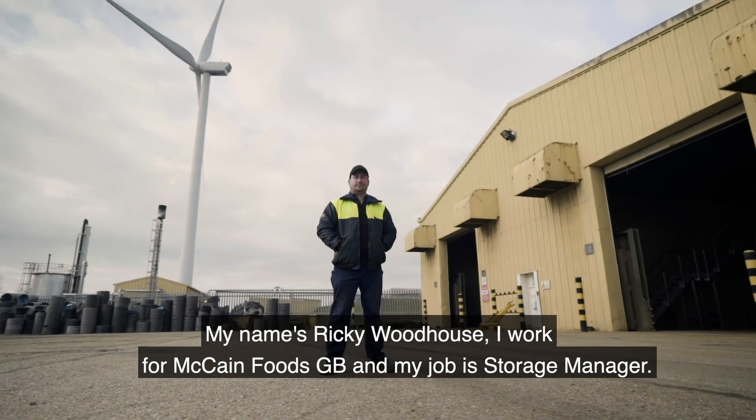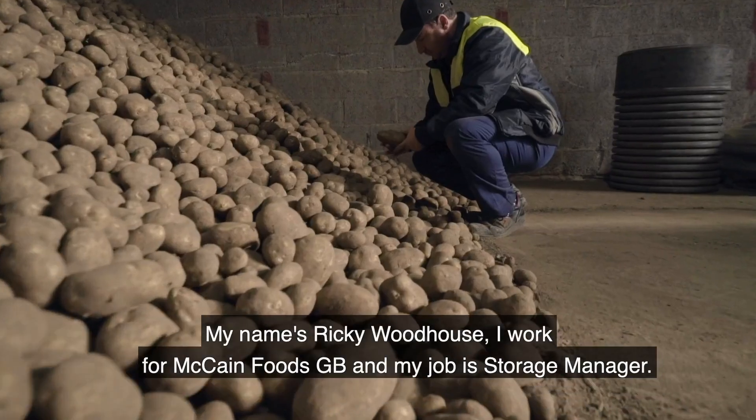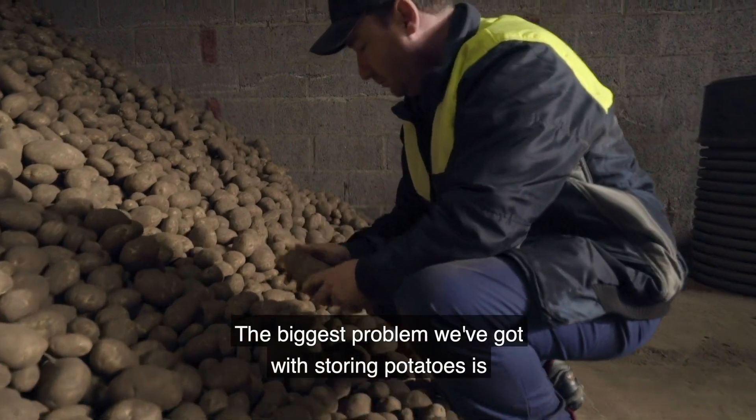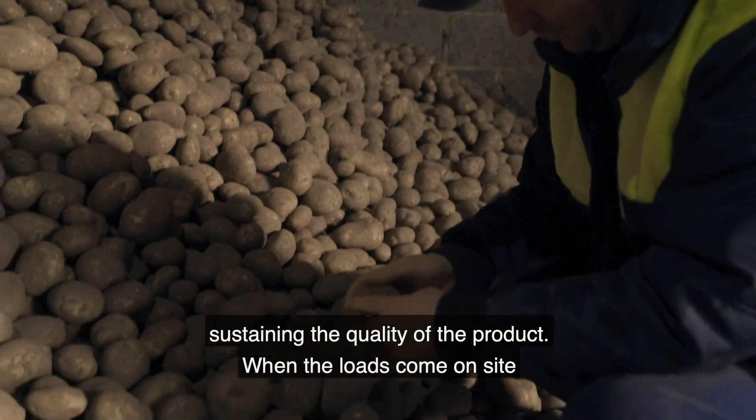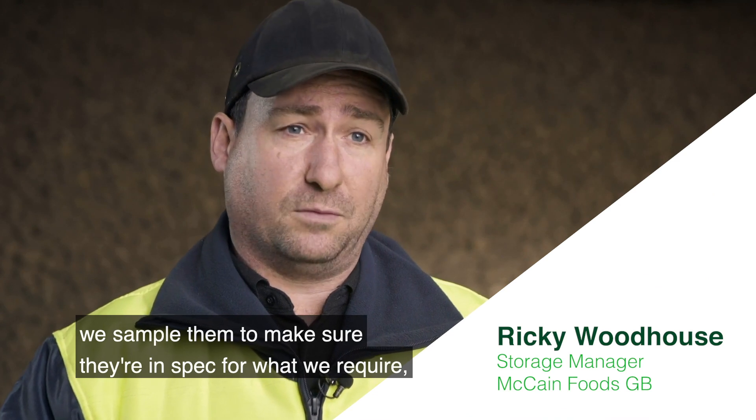My name is Ricky Woodhouse and I work for McCain Foods as storage manager. The biggest problem we've got with storing potatoes is sustaining the quality of the product. When the loads come on site we sample them to make sure they're in spec for what we require.